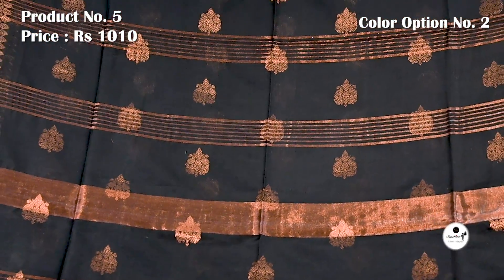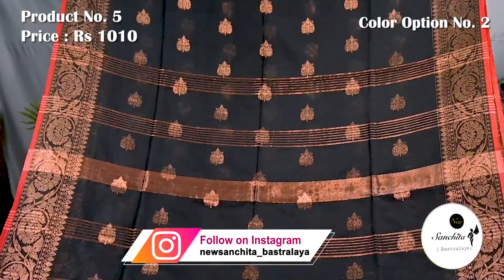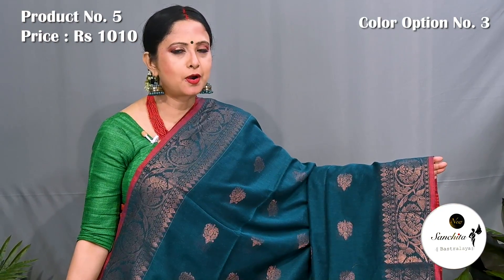Pallu is decorated with horizontal lines in copper saree along with copper buttas. Blouse piece is running. Green and red with copper saree.